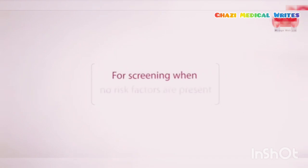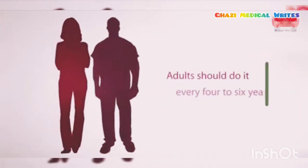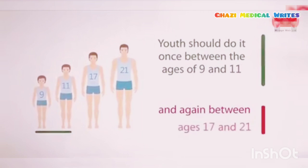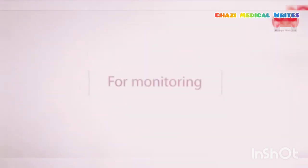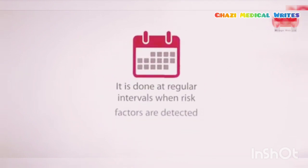For screening when no risk factors are present, adults should do it every 4 to 6 years. Youths should do it once between the ages of 9 and 11 and again between ages 17 and 21. For monitoring, it is done at regular intervals when risk factors are detected.